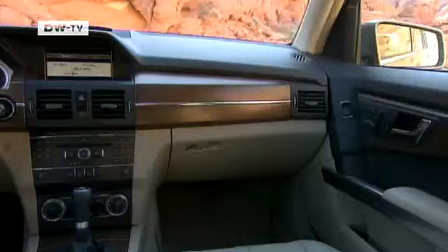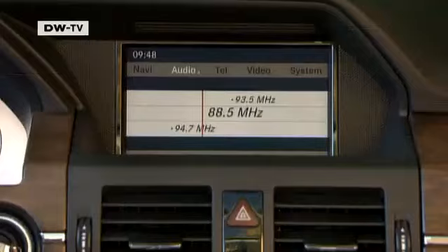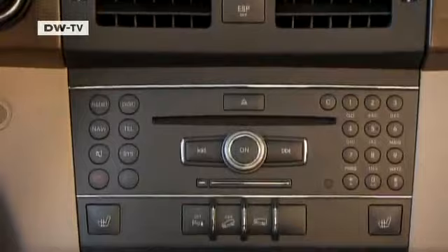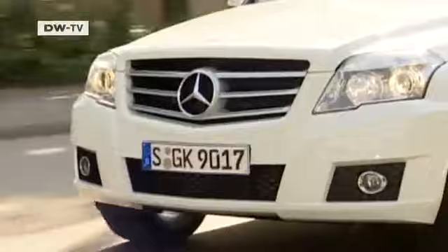Inside the cockpit, the three-spoke steering wheel grabs your attention. High-quality materials and well-arranged controls and instrument gauges make it easy to find your way around. In Germany, the Mercedes GLK 320 CDI costs around 46,000 euros.